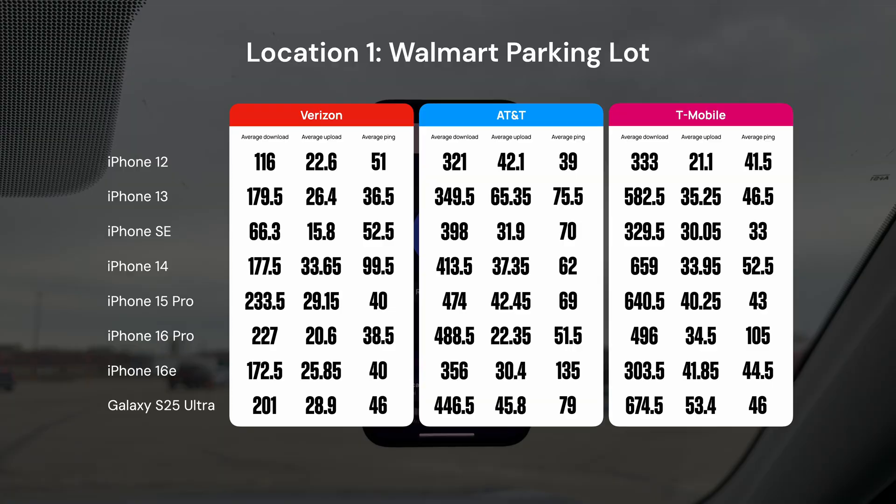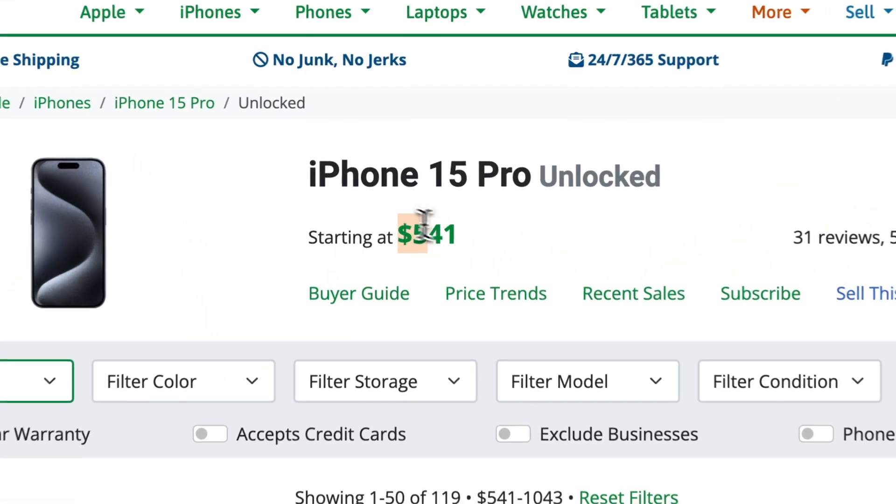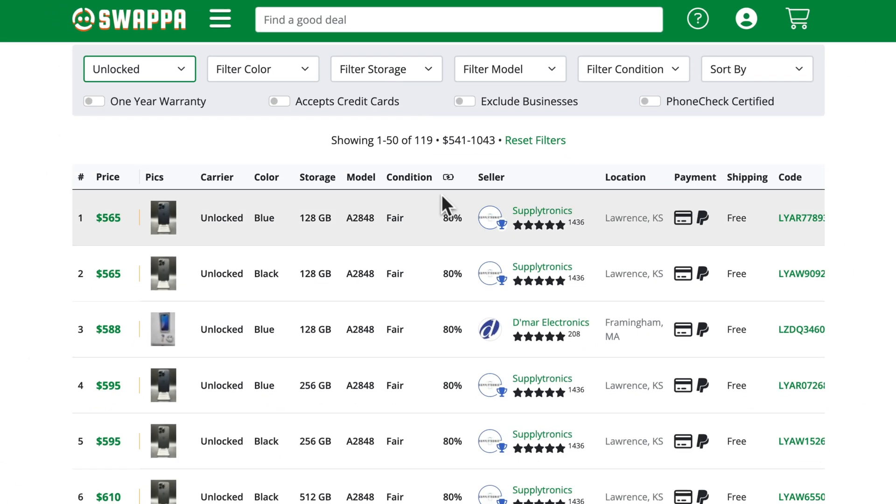After comparing every generation of iPhone since the 12 and the Galaxy S25 Ultra, what can we conclude about cellular performance? First off, yes — the iPhone 16e with Apple's first ever custom modem is not as good as the other phones that have Qualcomm modems. The biggest area it struggles is download speed, which gets a lot closer to the 2021 iPhone 13 or even the 2020 iPhone 12 than any of the newer phones. So please, do not get the 16e. Not only is its cellular performance compromised, but you can also get a used iPhone 15 Pro for around the same price.